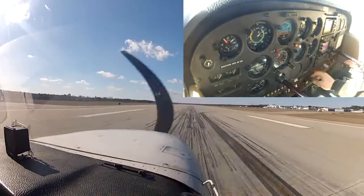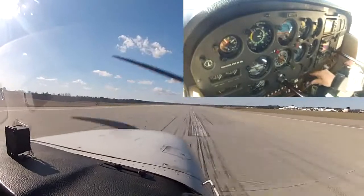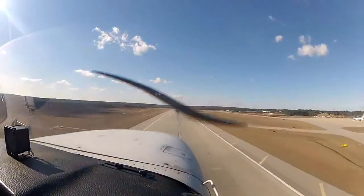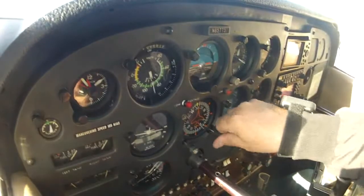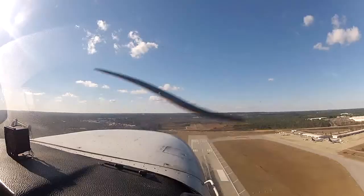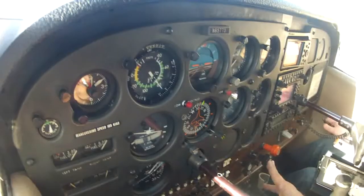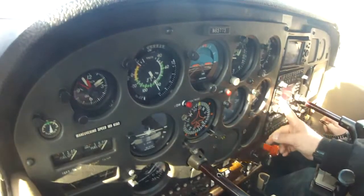Okay, there's touchdown. I clean up the airplane, throttle up, and we're off again. Alright, right to 3-0, 4,000. Tower 773 on the go, coming right to 3-2-0, 5,000 feet. November 773, contact departure. Okay, contacting departure for 773, 124-5-15.